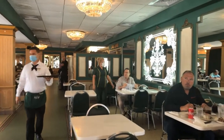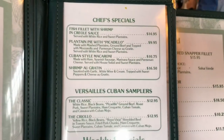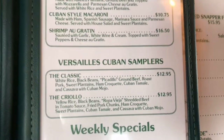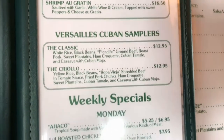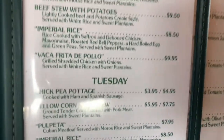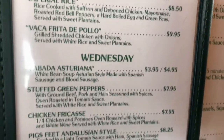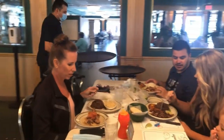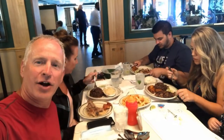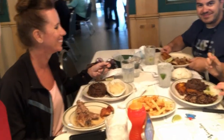Soon you will be enjoying some of the finest Cuban cuisine you have ever tasted. I would suggest going with the Cuban Classic Sampler — this includes a ham croquette, some picadillo ground beef, and also the Cuban pork, the roasted pork, which is delicious. But each day they have specials and everything I've ever ordered here is excellent.